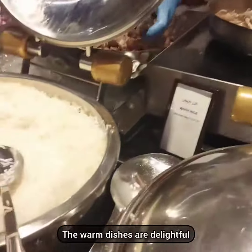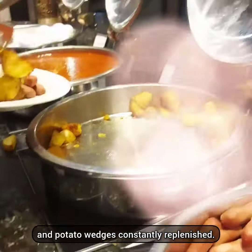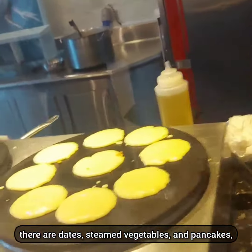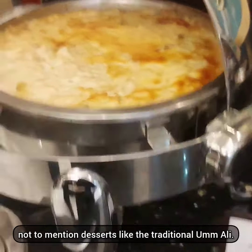The warm dishes are delightful, with options like rice, chicken franks, and potato wedges constantly replenished. For those who love a sweet start, there are dates, steamed vegetables, and pancakes, not to mention desserts like the traditional Umm Ali.